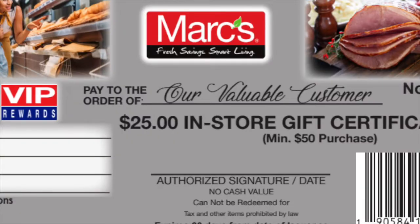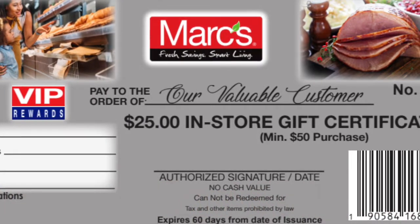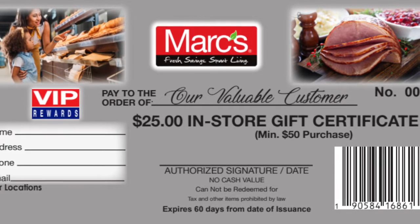Two saver folders or 100 stamps, representing $1,000 in purchases, can be redeemed for a $25 in-store certificate with a $50 purchase or more.